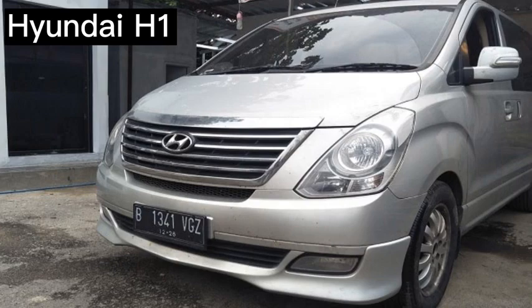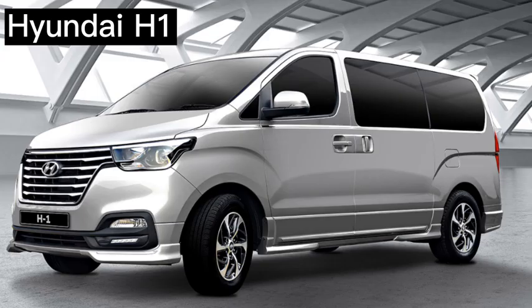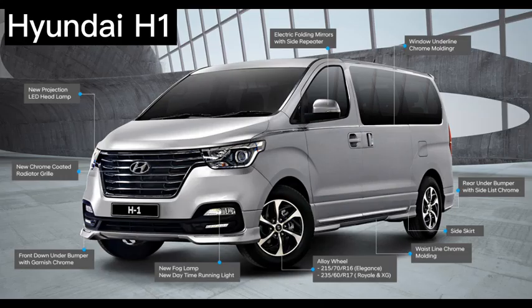The next difference between the Hyundai Staria and the H1 is in the completeness of features. Regarding the head unit, the Hyundai H1 already has a touchscreen while the Staria does not. The H1's head unit can also be connected to a phone to play songs via Bluetooth, and the highest variant even accommodates navigation maps.